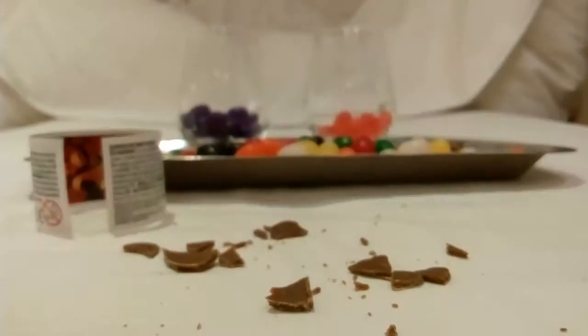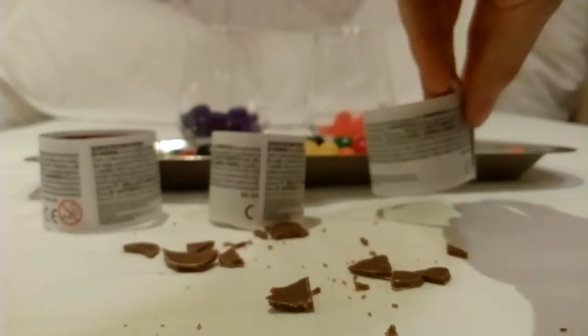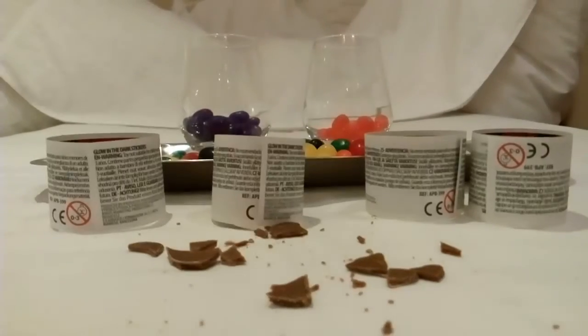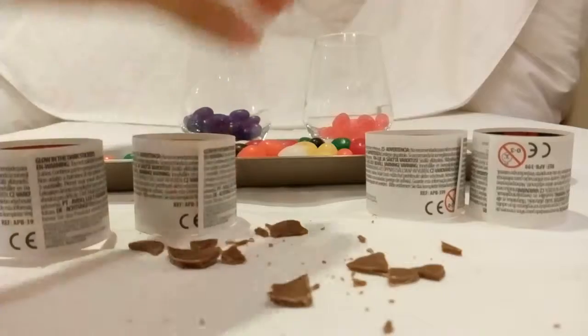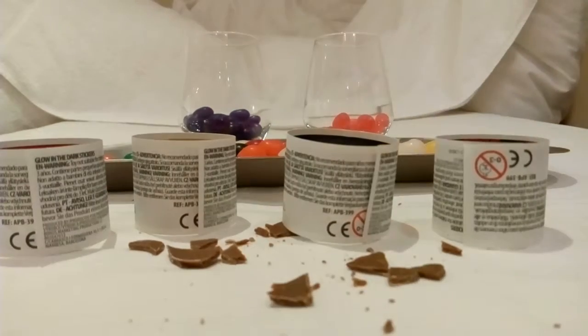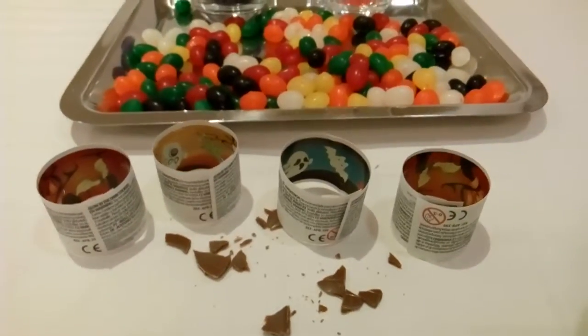We have one sticker! Number two! Number three! And number four! One, two, three, four! Wow! A lot!